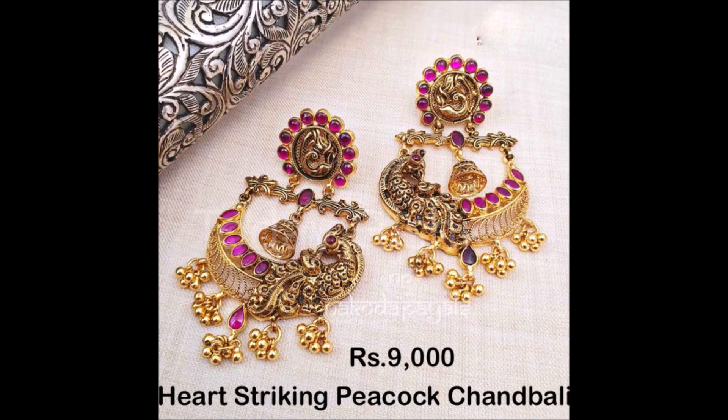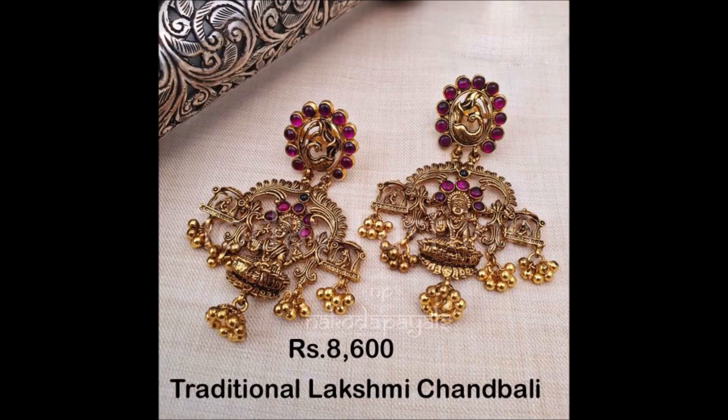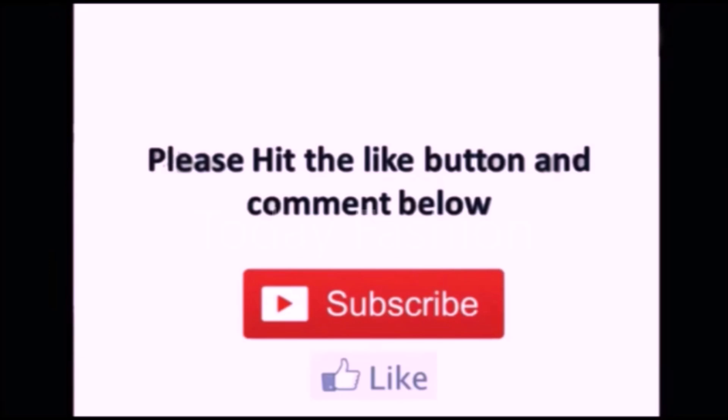We have shown almost 20 to 30 different styles of earring designs in this video. Hope you guys enjoyed all the beautiful designs — you can wear these designs for all types of occasions. That's all for this video. If you like these beautiful designs, please like, share, and subscribe. Thanks for watching! We'll meet you next week with the latest updates.